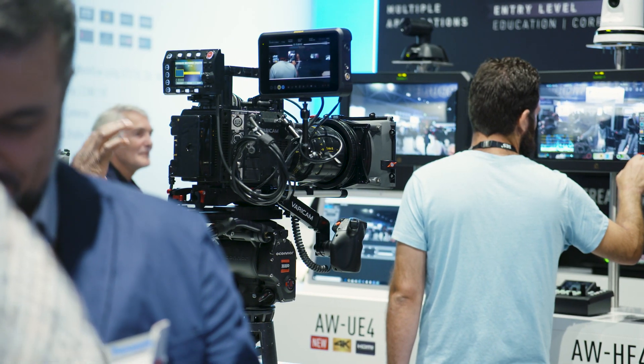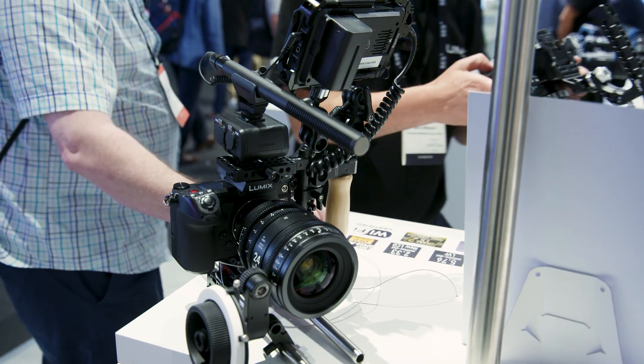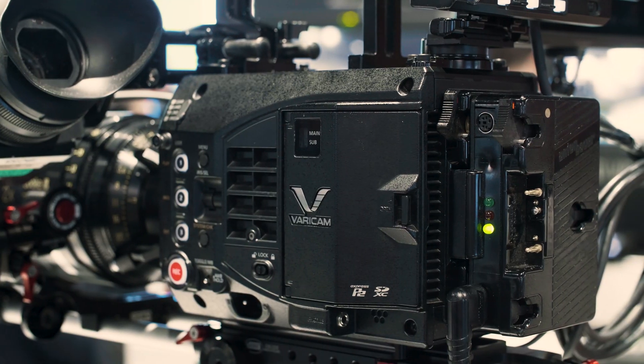From the GH5, GH5S, and even the S1 — that hybrid camera which is great for photography and video — this has got so much more built-in video functionality that we expect people to make that lovely leap into professional filmmaking.